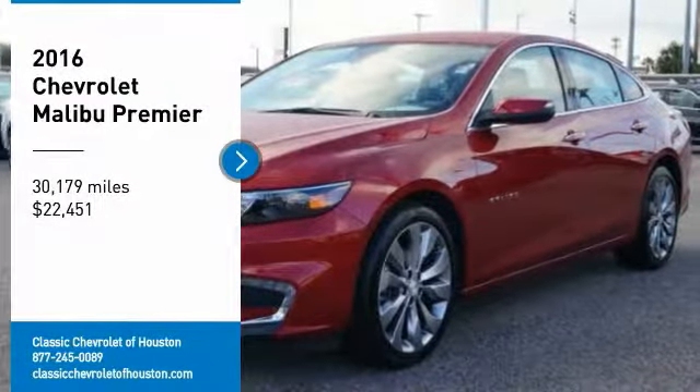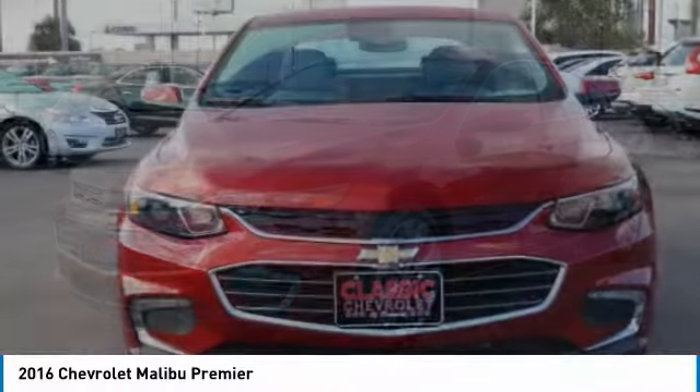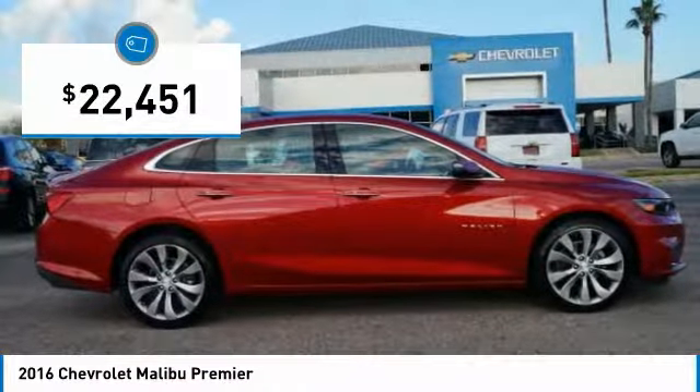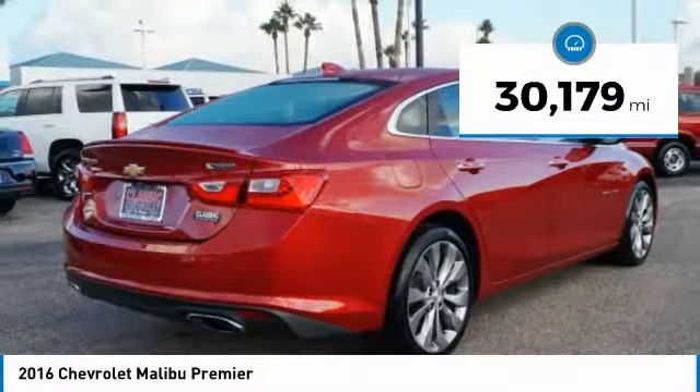Stop by and take a look at the 2016 Malibu. A combination of performance and fuel economy, the Malibu is a great commuting car and is priced below $25,000. This vehicle has less than 35,000 miles.